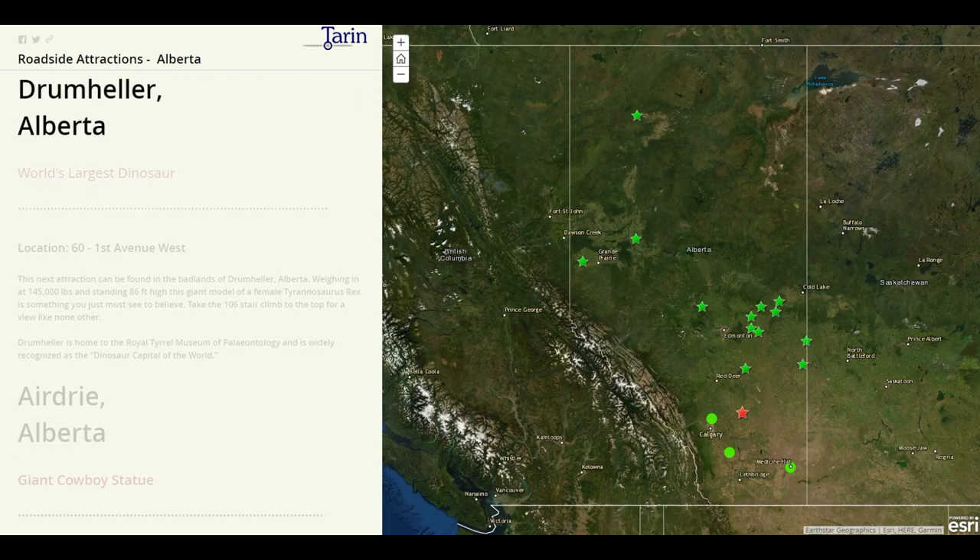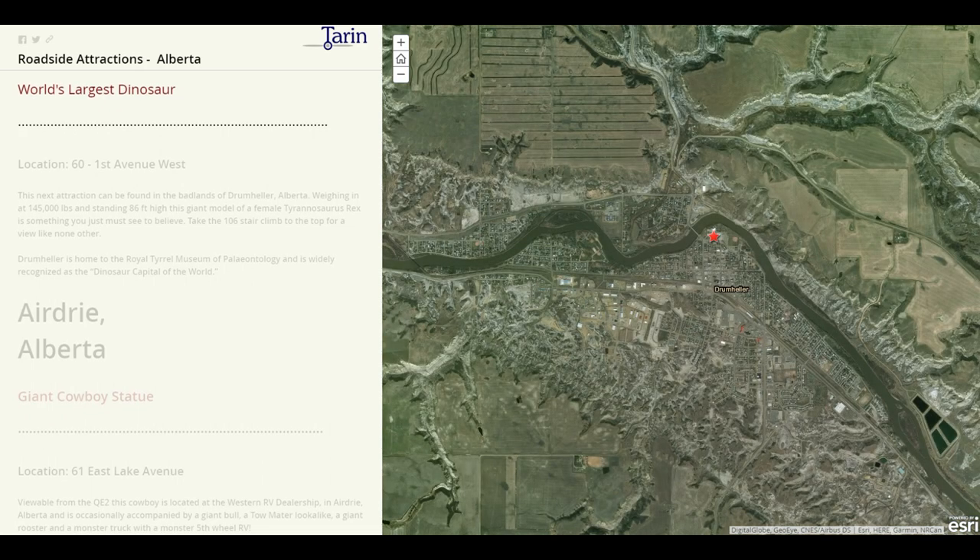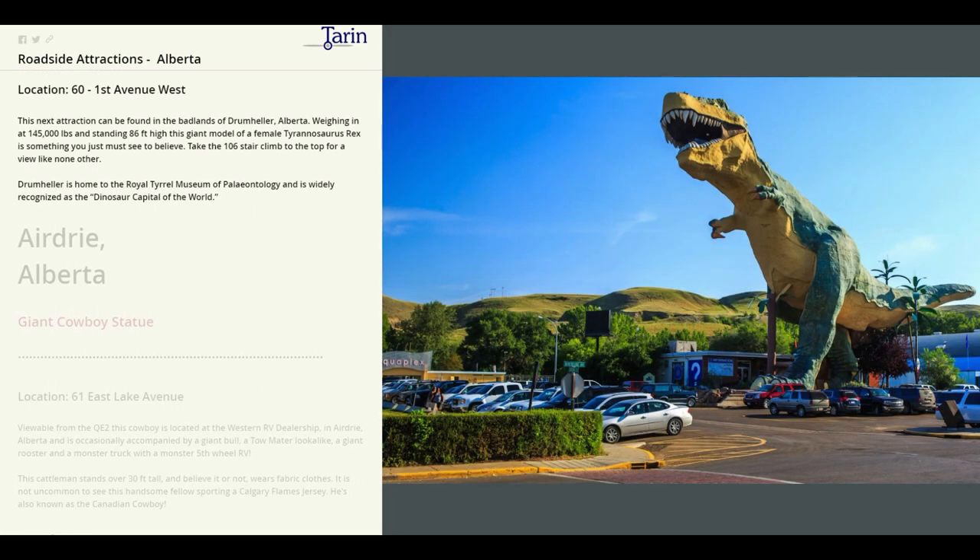Our next stop is Drumheller, where we're going to find the largest dinosaur in the world. Weighing in at 145,000 pounds and standing 86 feet high, this giant model of a female Tyrannosaurus rex is something you just must see to believe. Take the 106-stair climb to the top for a view like none other.